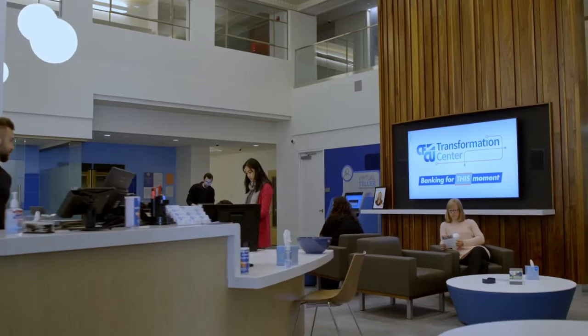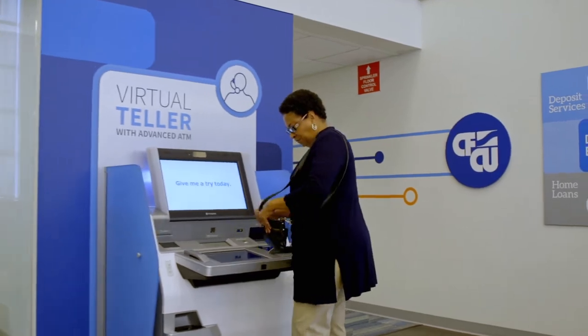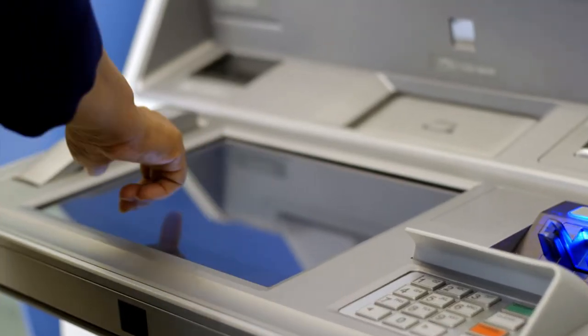Have you heard about all the latest banking technologies at CFCU Community Credit Union's new transformation center? Take our virtual teller machine — it's an ATM and more, with features that make banking easier and faster.